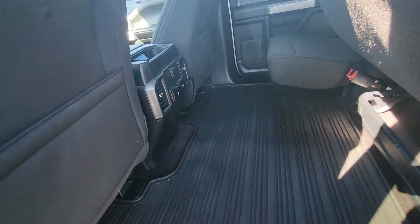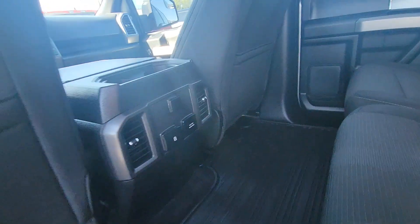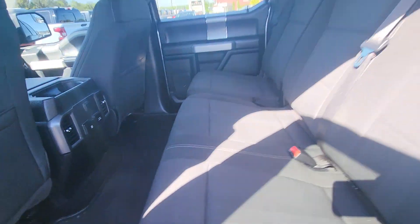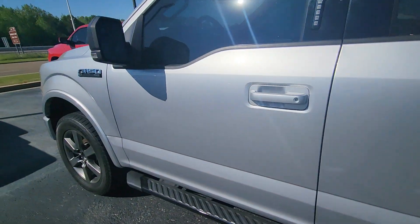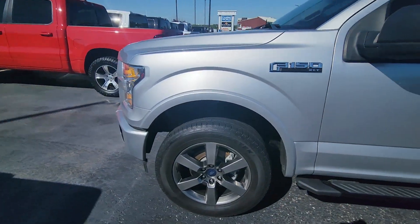Back seat has a full coverage mat, no stains or anything that I can see. It does have rear vents — in your case, Joe, for the dogs. Really, really good shape. Power sliding back glass. I really think you'll like this truck, Joe. Really good one for the money.